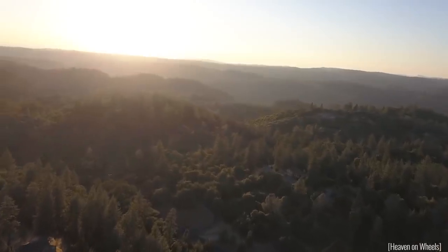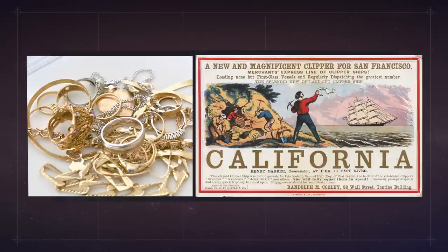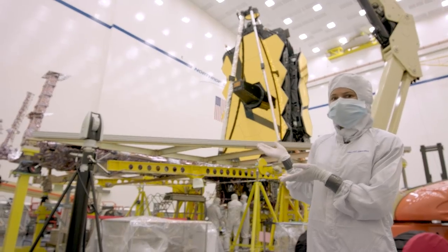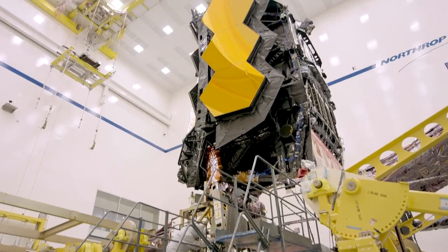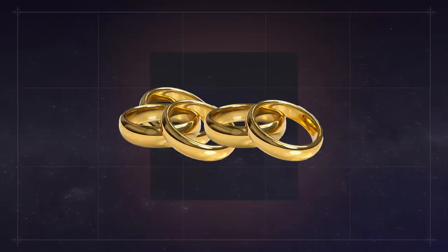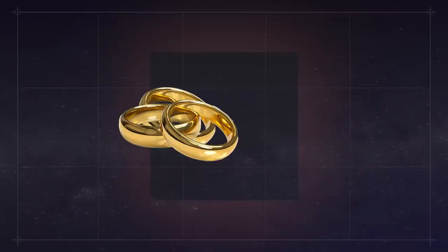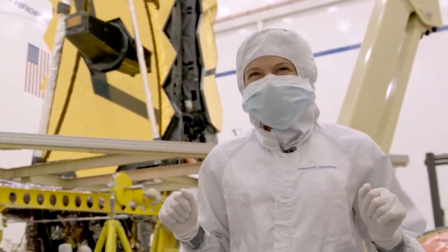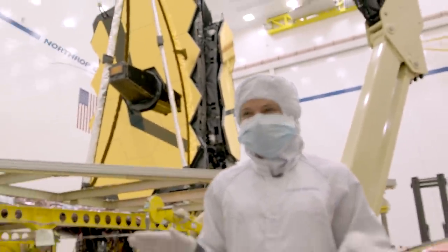Humans have a long history of searching for gold and using it in their most prized possessions. These mirrors weren't gilded to make them pretty — there isn't even all that much gold. About five men's wedding rings worth spread over the 18 mirrors. So I wanted to see for myself why it makes sense to use a microscopic layer of gold on these mirrors.